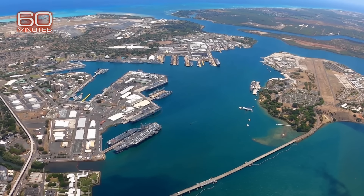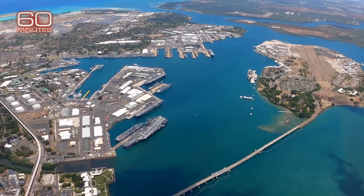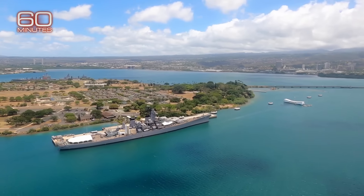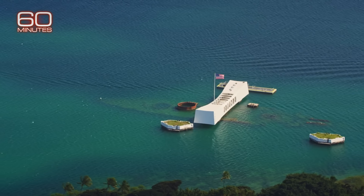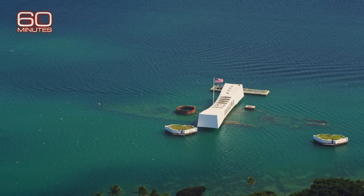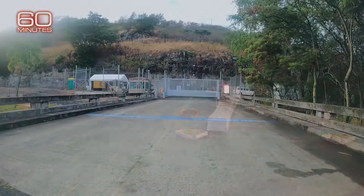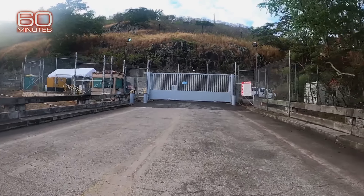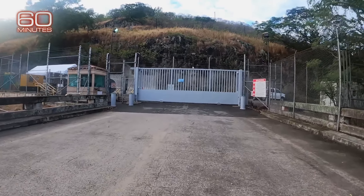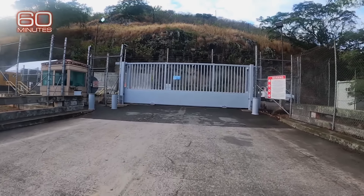From the air, the historic naval base is easy to spot. Eight miles from Honolulu, sparkling blue waters host battle-gray ships and memorials to those killed by Japan's surprise attack in 1941. What you can't see is the one secret storage site that provided fuel for the Pacific Fleet and its planes for 80 years.